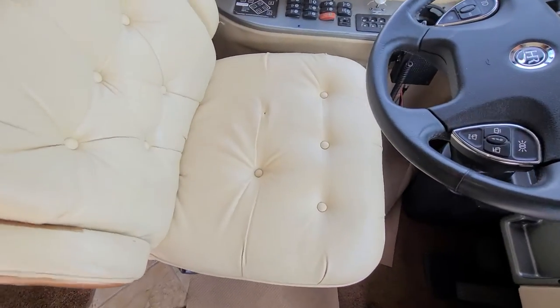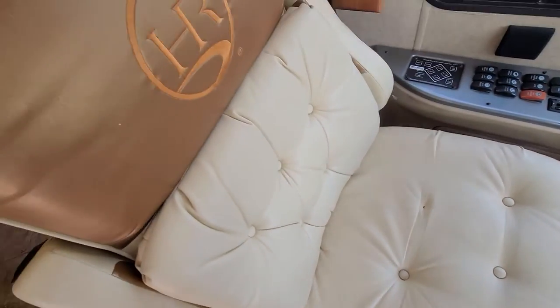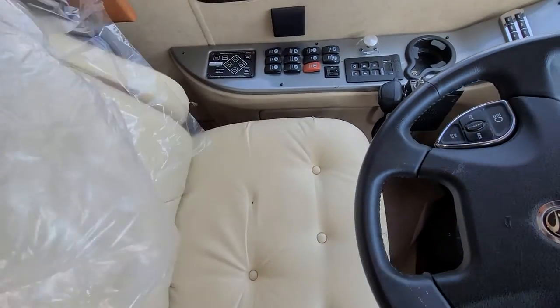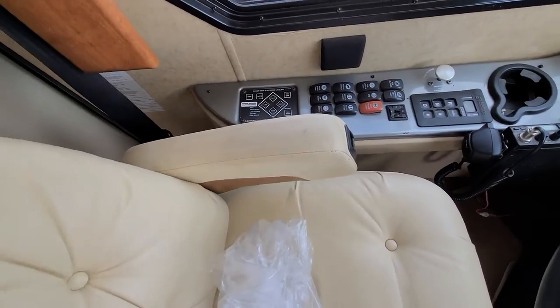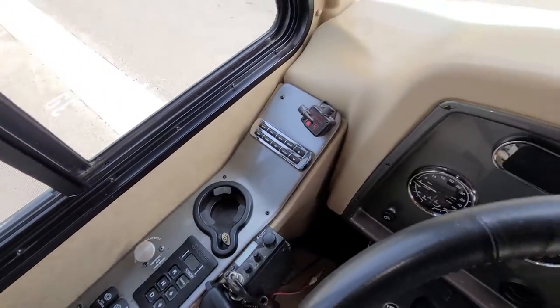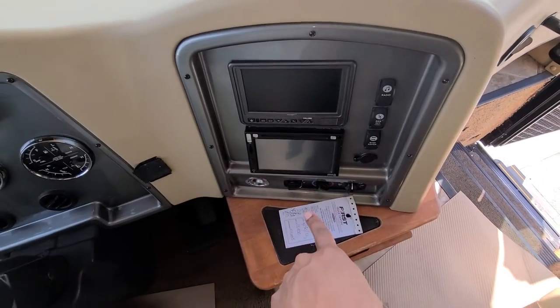There is a missing button right there. The armrests are in good shape. There's a little bit of a mark right there — could use a good clean-up. There's your backup camera and the stereo.